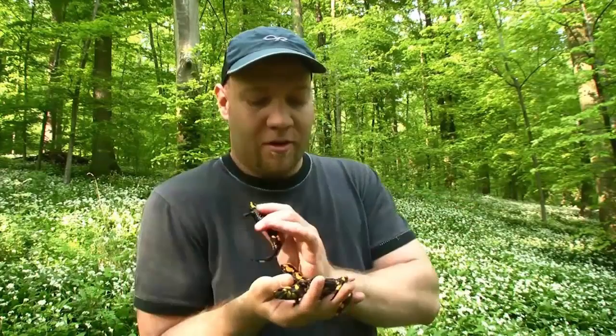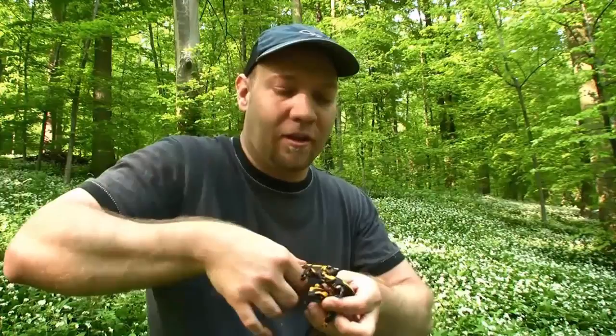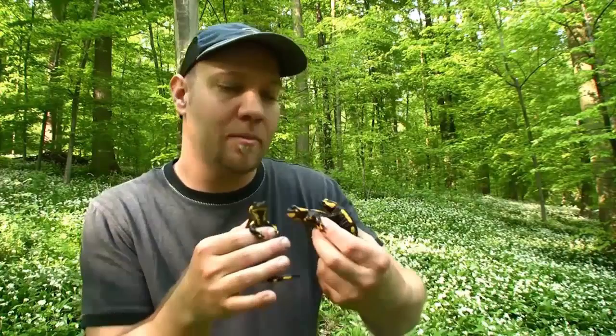In fall, the males pair up with the females, fertilize their eggs internally, and then the eggs hatch inside of the female. The larvae develop inside of the female over the wintertime, and then in spring she releases them into the little streams and rivulets around here.